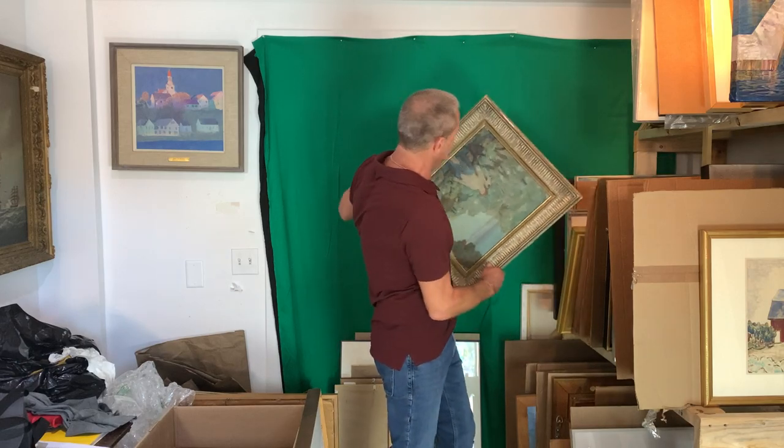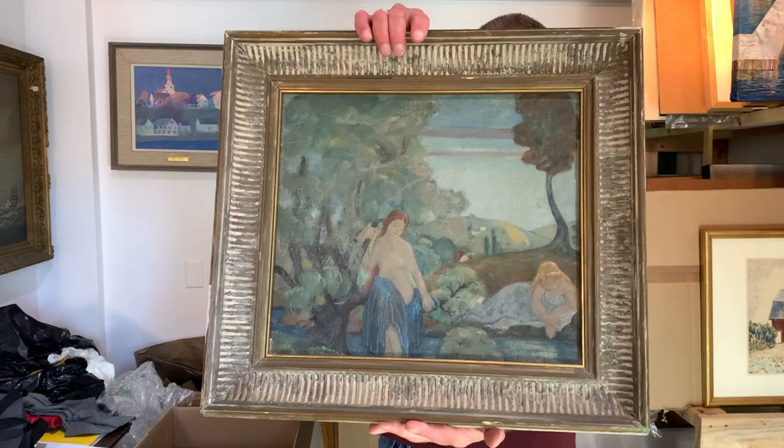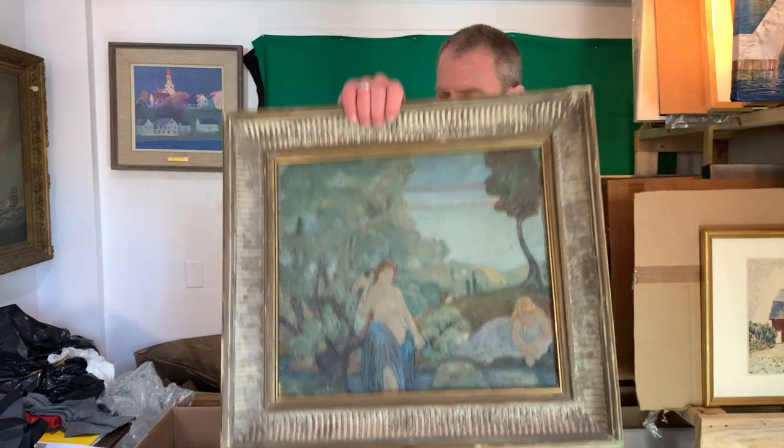Most of this, again, is for perspective, for size. This is amazing for a whole piece. It's in the catalog. It was in the exhibition, 1910.